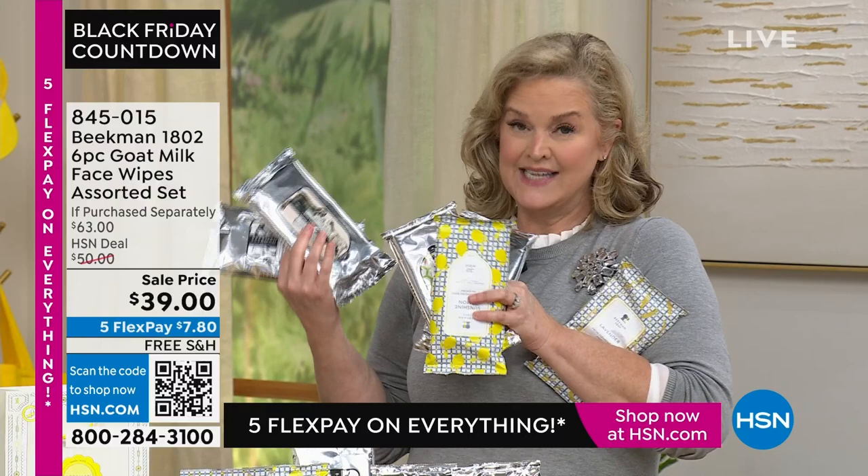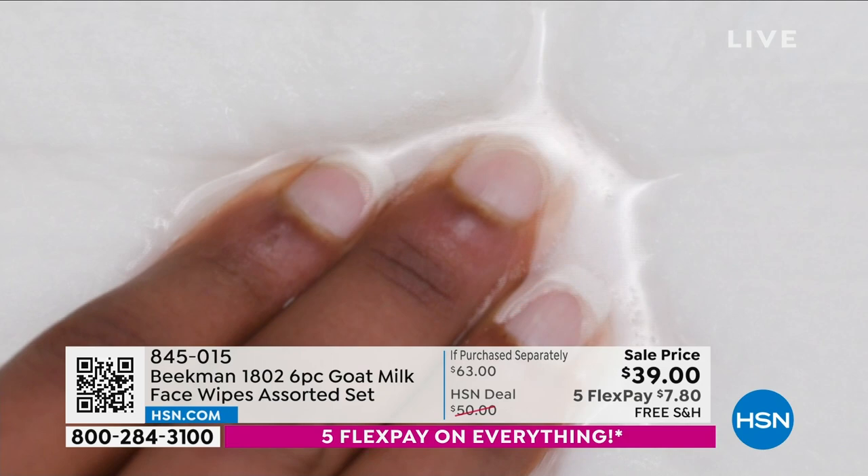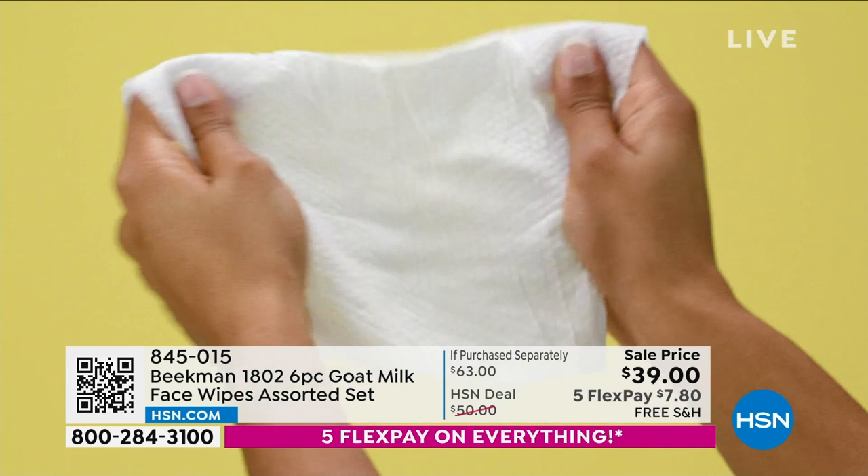Why are the wipes so great? You're going to start using them on your face because there's no alcohol, no formaldehyde. They're juicy — that juice takes off the makeup, the sunscreen, the dirt and debris — but they've got goat milk, aloe, CoQ10, cucumber water, vitamin A, vitamin E, all these amazing ingredients, and they're biodegradable.